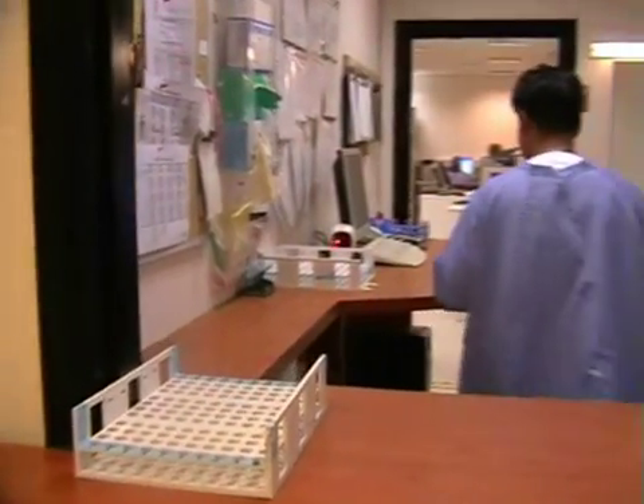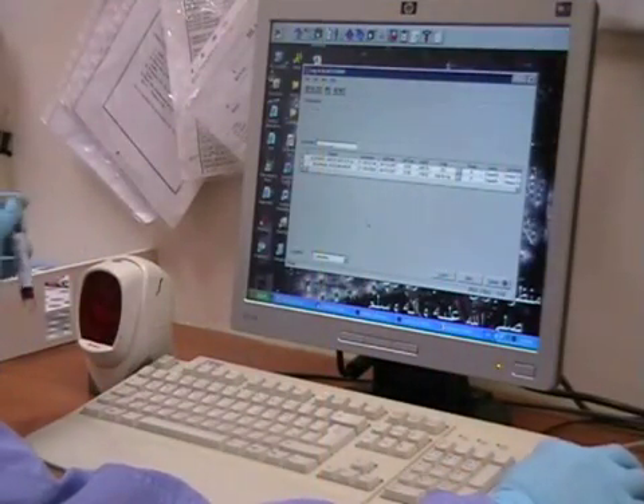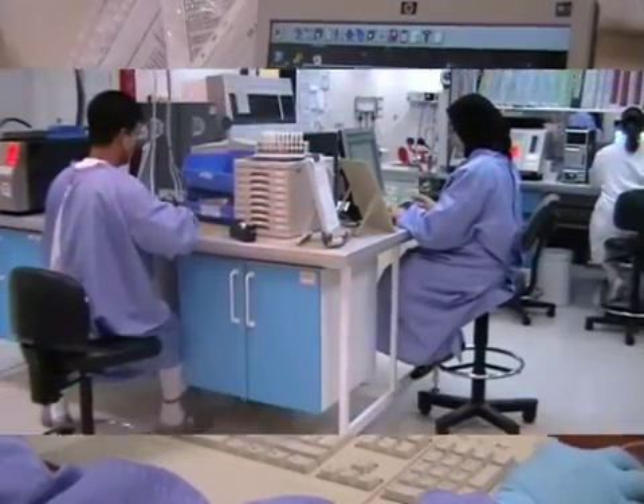This area is where patients' samples are sorted, processed, and delivered to each individual section. This area is also responsible for sorting samples to be sent to outside institutes for special testing.